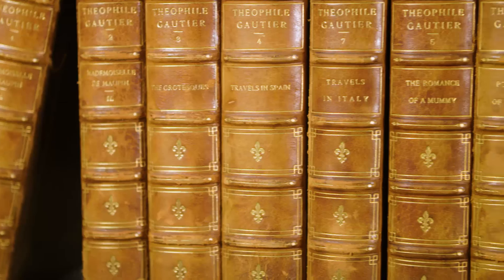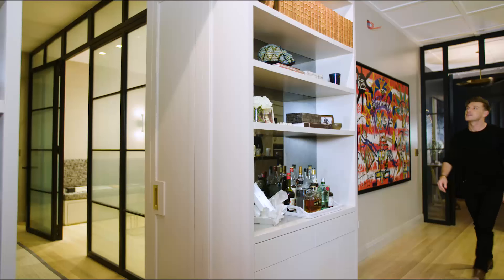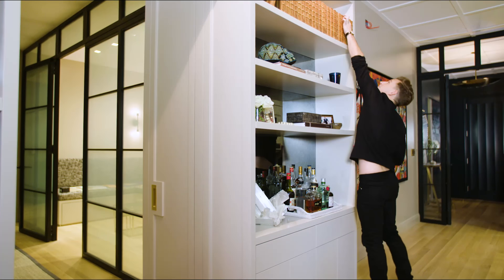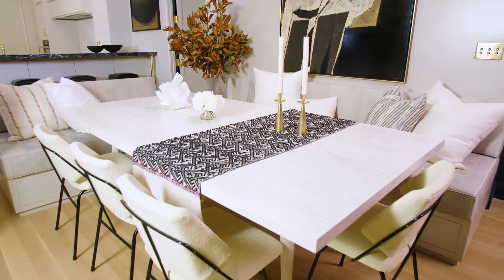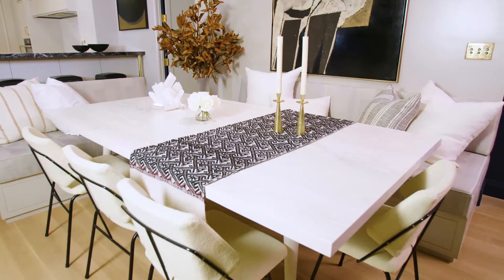My biggest word of advice for people dealing with a home renovation or decoration is to not think about design as it's been presented to you before. Everybody needs to start designing based on the moments they imagine having in their home, and that is what has guided me as a decorator. Finding a way to really reinterpret your home as an expression of how you live is really good design in my opinion.